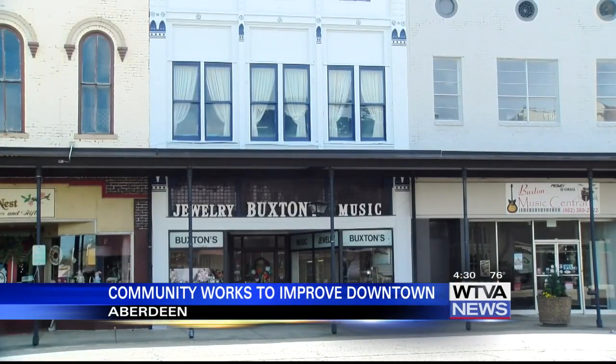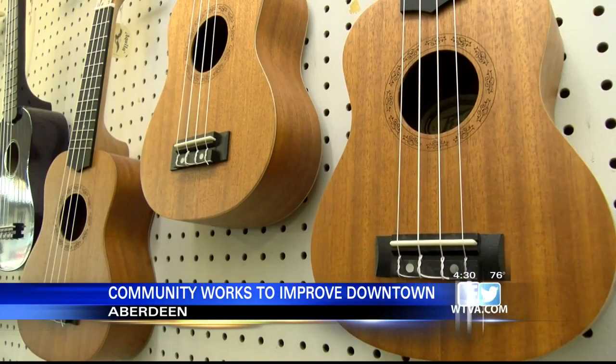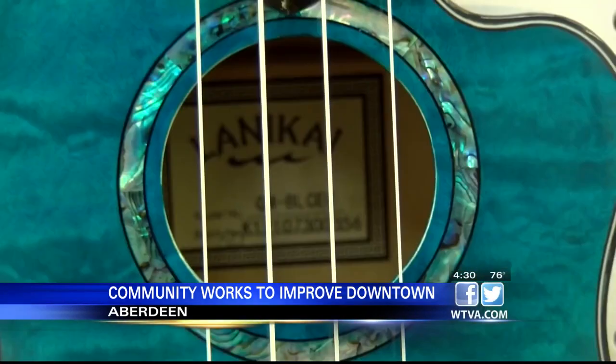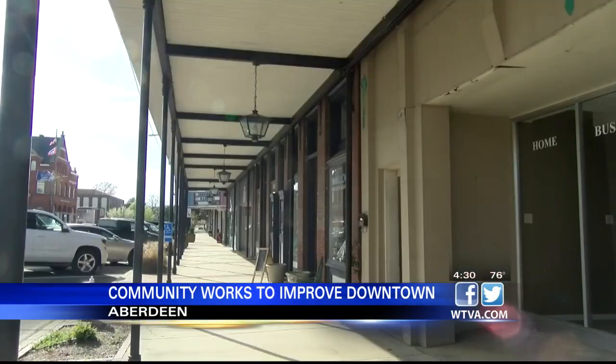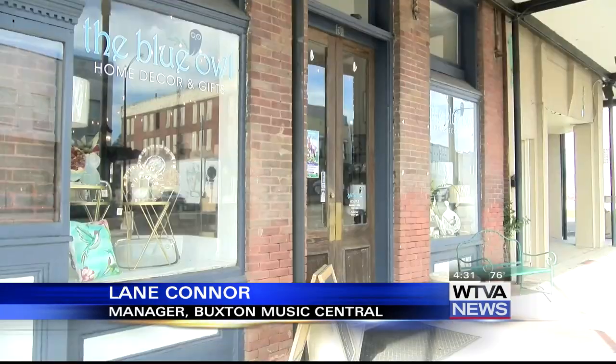One of the oldest privately owned music shops in Mississippi is located in Aberdeen. Buxton Music Central's manager, Lane Connor, says they have a great thing going. It's a team effort to get customers to visit the other shops. We as merchants work well together here — there's a unified effort and it has been for years. I just love it.